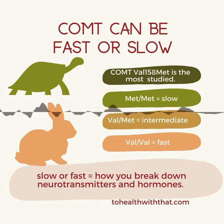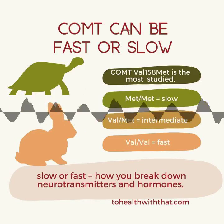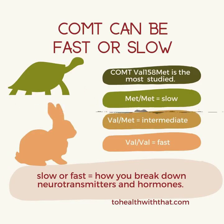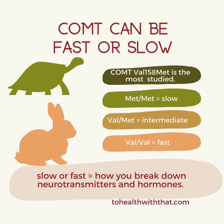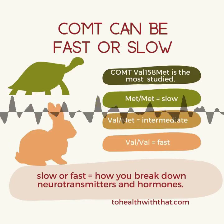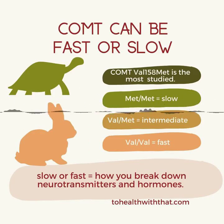With this particular mutation, the MET-MET form — also called AA — is estimated to be 40% slower than the wild type, meaning those people have more hormones and more neurotransmitters. The VAL-MET or GA has intermediate activity, and the VAL-VAL or GG has faster than average COMT activity. There are other COMT polymorphisms as well, and I do want to caution you from trying to figure out your fast/slow status from a genetic report — this is something you need to look at in real life by your symptoms, not from a piece of paper.